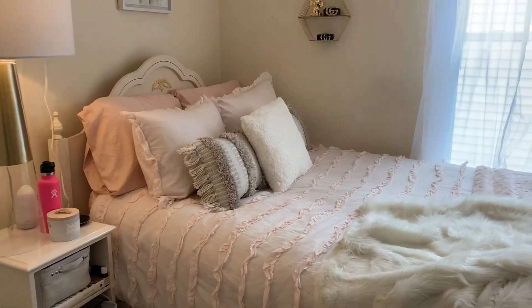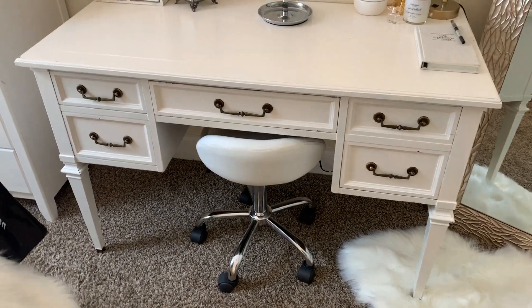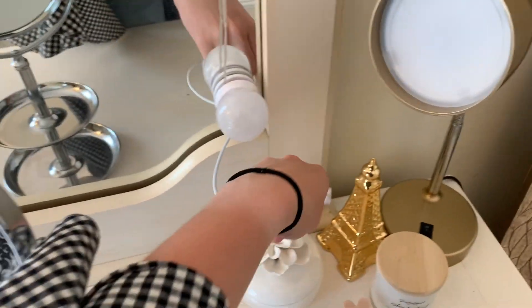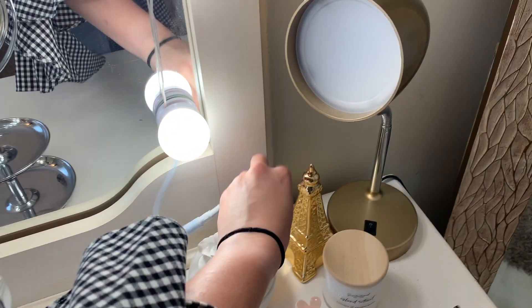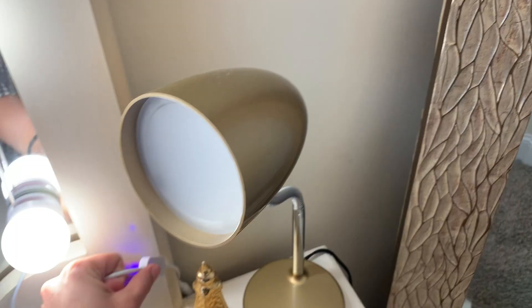This is my bed area and everything over here, and then I have my dresser over here. And then this is my vanity — this is where I get ready every morning. I installed these lights that I got on Amazon and these are like a lifesaver; these were $12.